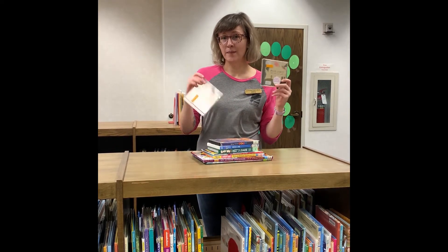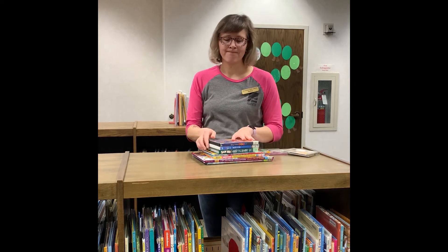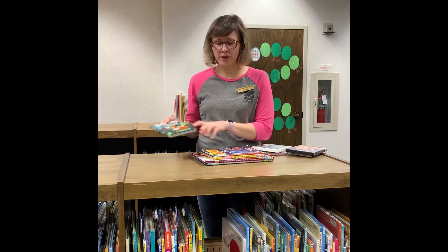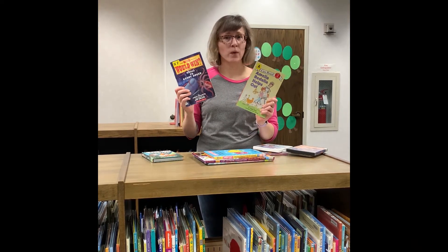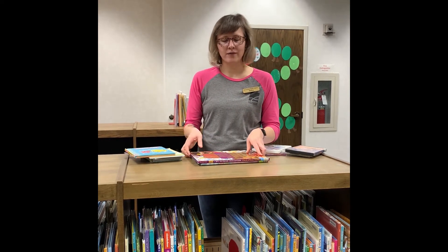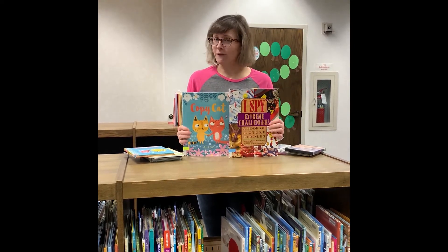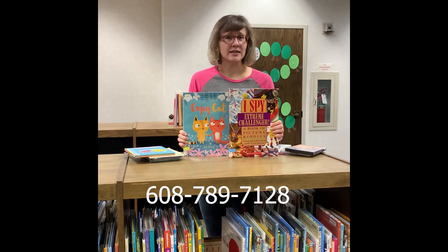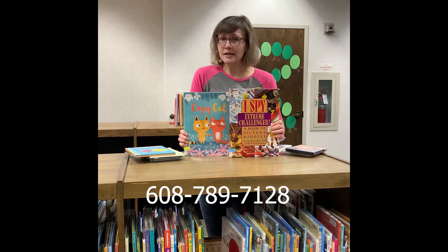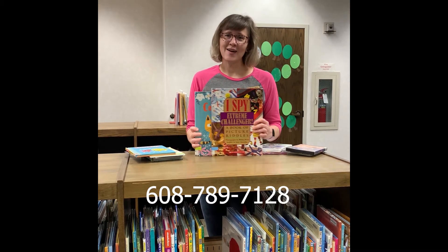So you could request music CDs, DVDs, chapter books you could read with your grown-up, picture paperbacks both nonfiction and fiction — so real and stories that are made up. We have early readers if you'd like to practice on your own, and then of course wonderful picture books. If you're looking for items from the library, just give us a call at 608-789-7128 and we'd love to put a bundle together for you and any of your brothers or sisters. All right, talk to you soon friends!